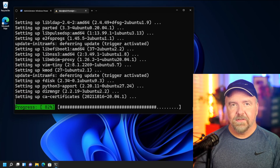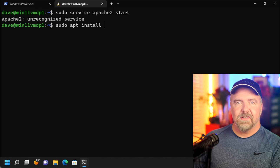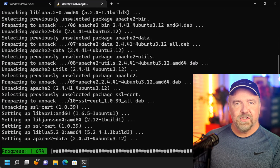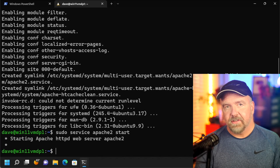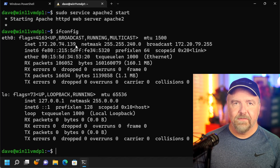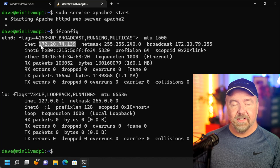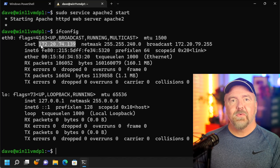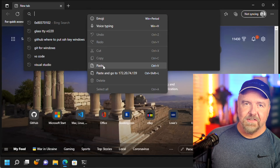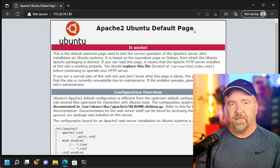apt can also be used to install optional software such as the Apache web server. Installing that is as simple as typing sudo apt install apache2. Once the web server is installed, you can launch it as a service with sudo service apache2 start. To connect to it and test it, you need to know your IP address, which you can retrieve with the ifconfig command. Depending on your distribution, you might have to install the net-tools package to get that command. When you have the IP address, you can enter it into a web browser — even on the Windows side — and get access to the web server you just created.